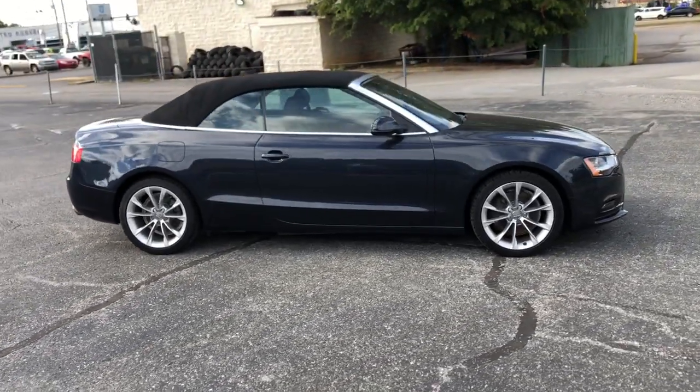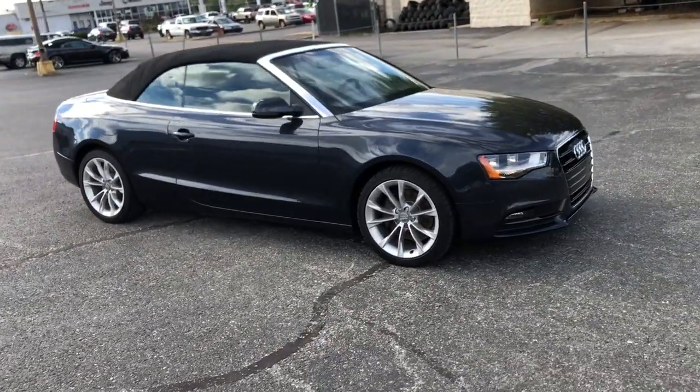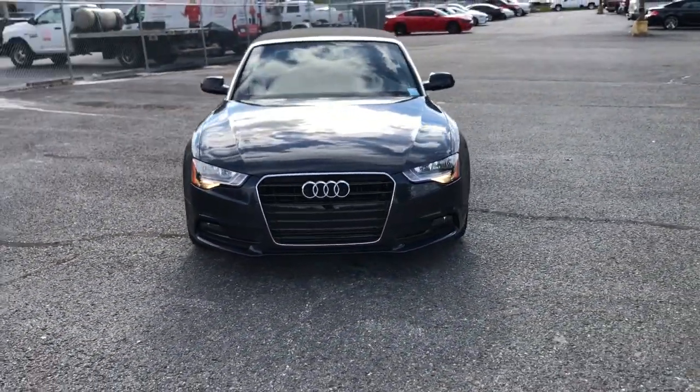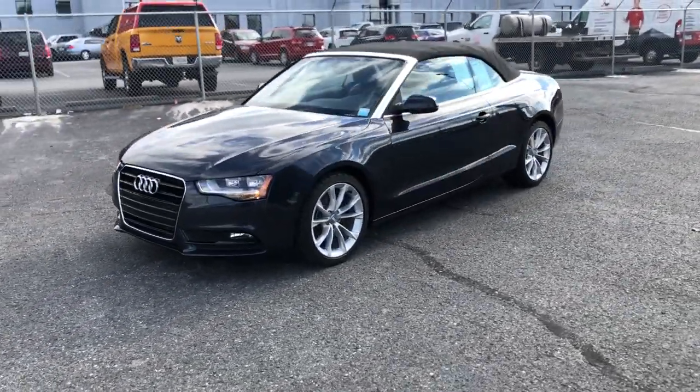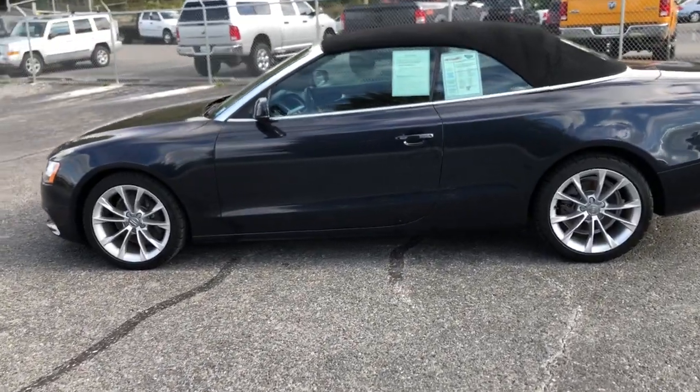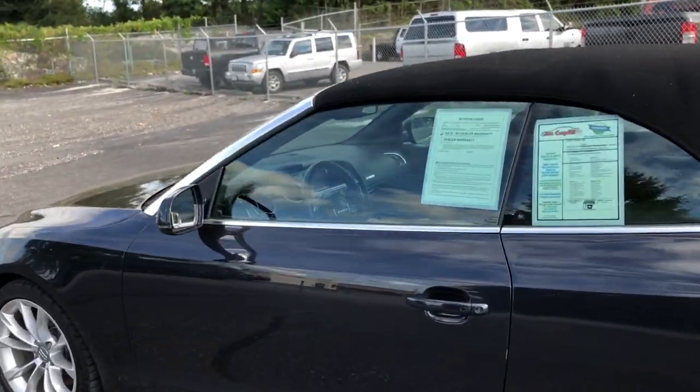These are just some of the great options this vehicle comes with: heated driver's seat, keyless entry, four-cylinder engine, fog lamps, satellite radio, premium sound system, power passenger seat, iPod, MP3 input, heated mirrors, and woodgrain interior trim.